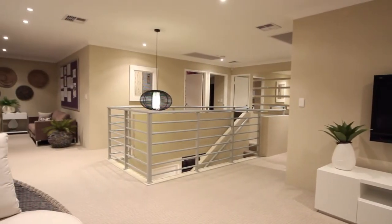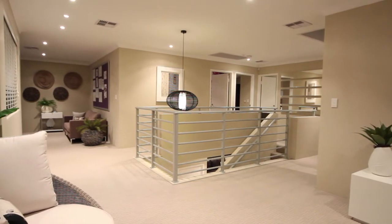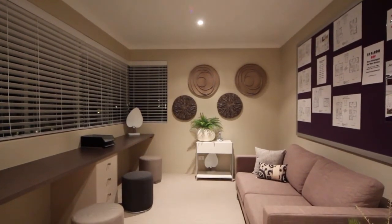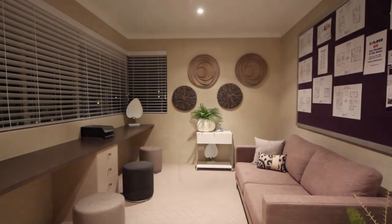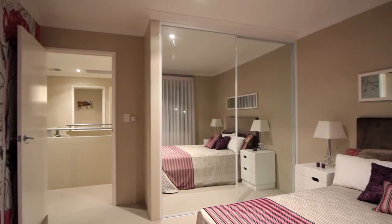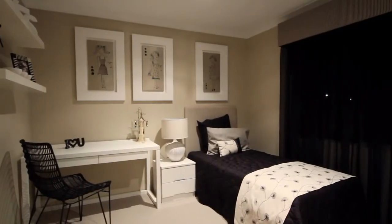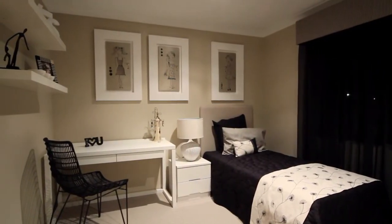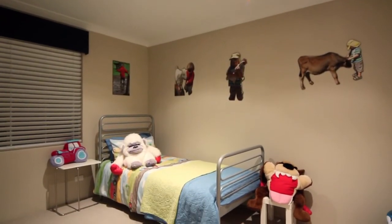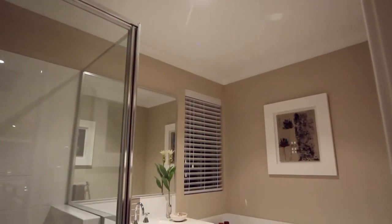Further along, sweeping panoramic windows lead to the study and computer room — just the place to swat up for exams or maybe relax and have friends over. All the double sized bedrooms have built-in or walk-in robes with sliding mirrored or ready-coat doors. And for convenience, there's also a walk-in linen cupboard on this floor.